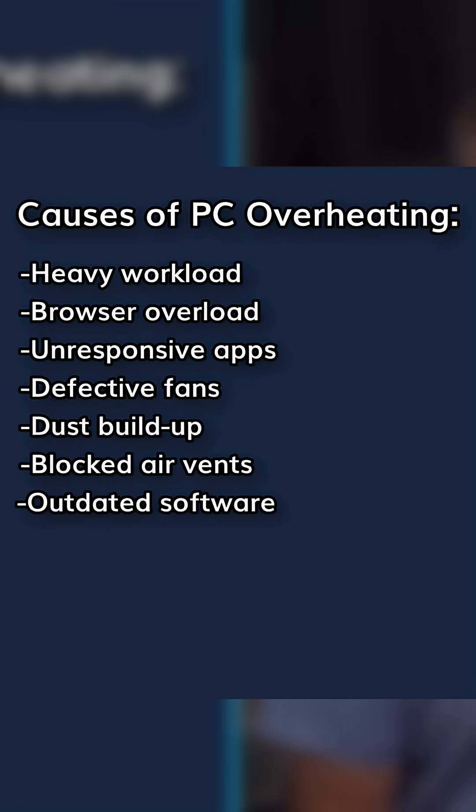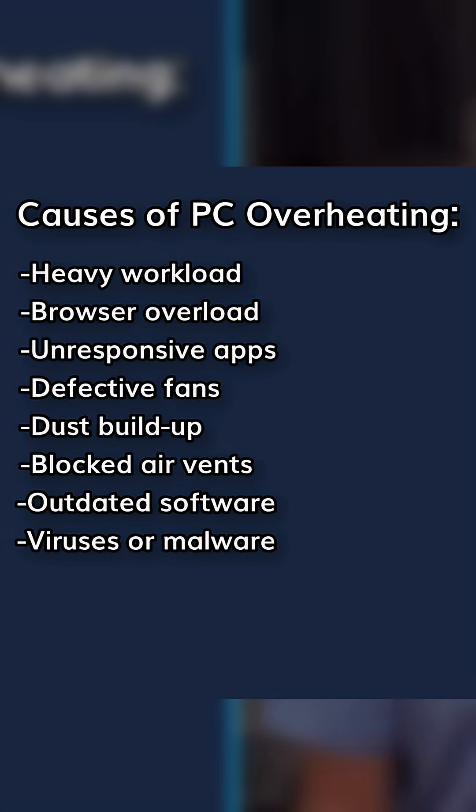Outdated software — old drivers and operating system versions can cause inefficiencies and higher temperatures. Virus and malware: some malware will actually hog your CPU usage, which will indirectly cause overheating. In short: too much workload, not enough cooling.